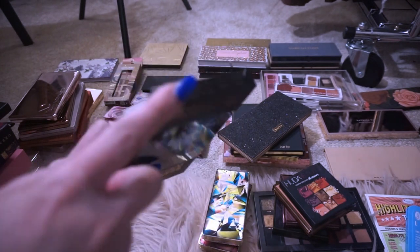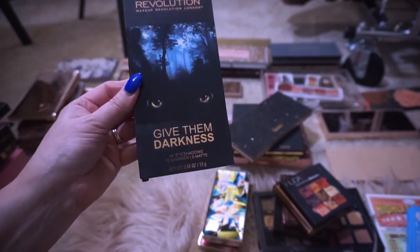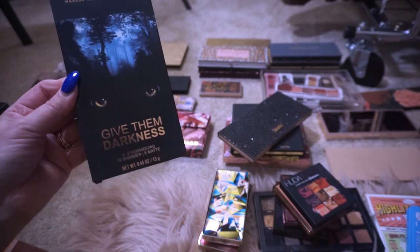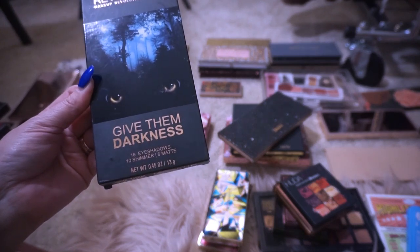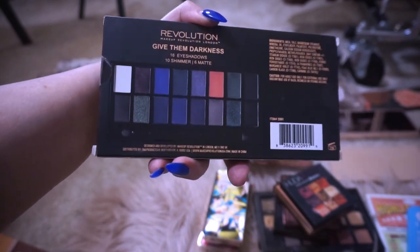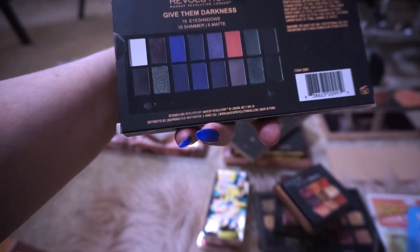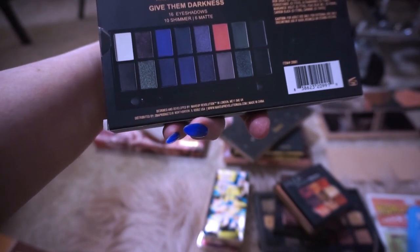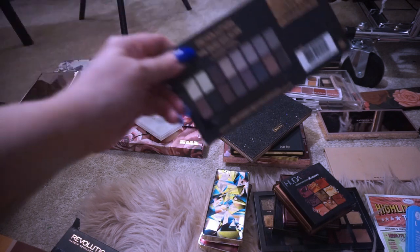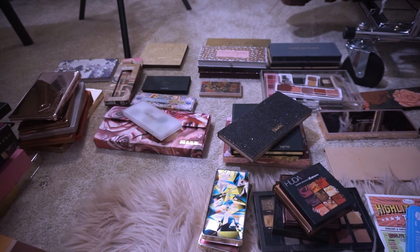Also this Makeup Revolution 'Give Them Darkness' palette — it looks like a forest with glowing eyes, maybe a werewolf. It has 10 shimmers, 6 mattes, 16 eyeshadows. The Give Them Darkness colors are more deep blues and cool-toned muted colors on this palette. Yeah, I'm getting rid of these as well because they have talc in them.